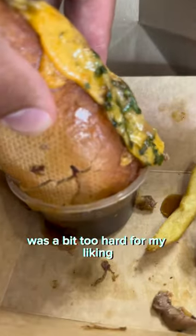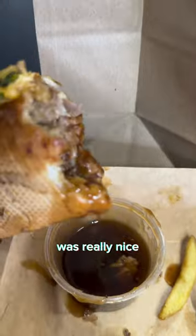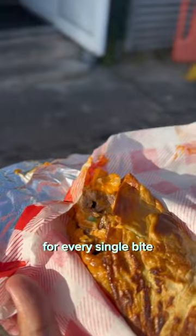However, the baguette on the outside was a bit too hard for my liking. The dipping sauce with the gravy that they gave with it was really nice — it was meaty and hearty. I had to dip that sandwich in that gravy for every single bite.